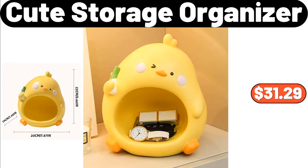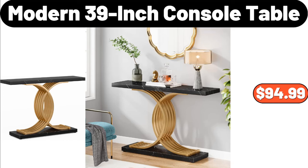Cute Storage Organizer, $31.29. Modern 39-Inch Console Table, $94.99.